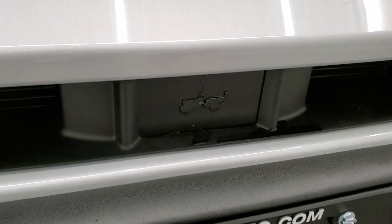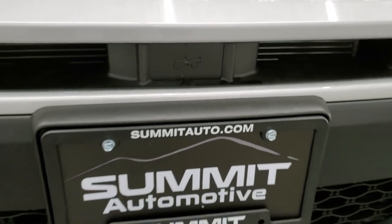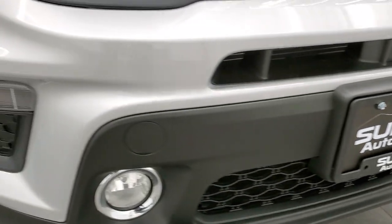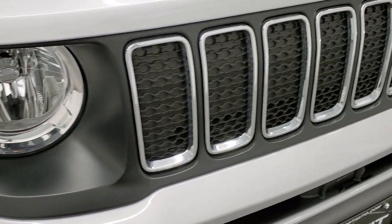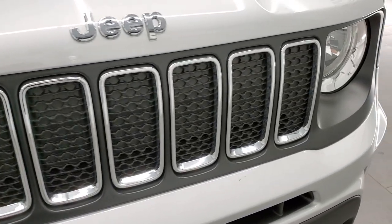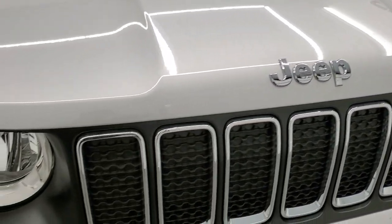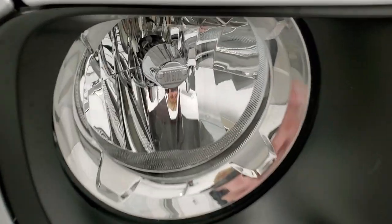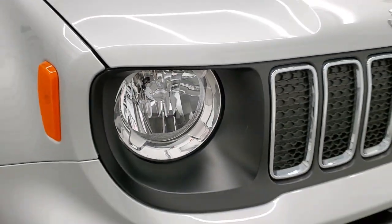One of the first little Easter eggs we have is this Jeep logo right above the license plate — that's pretty cool. You do get fog lights with the Latitude package. You also get the halogen headlamps, chrome-trimmed seven-slotted grille, and the chromed Jeep logo. The other little Easter egg on the front is the Jeep front-end design for the light covering right there.